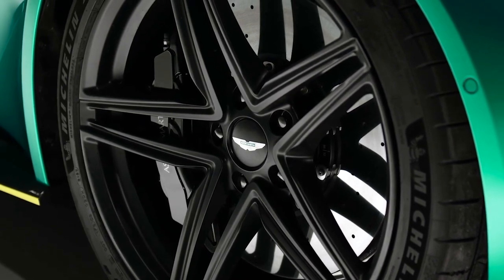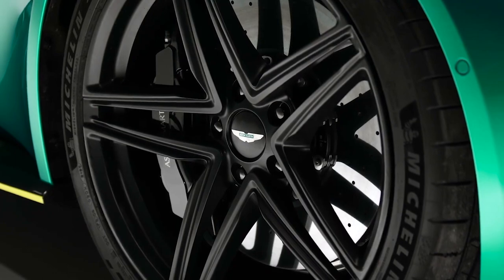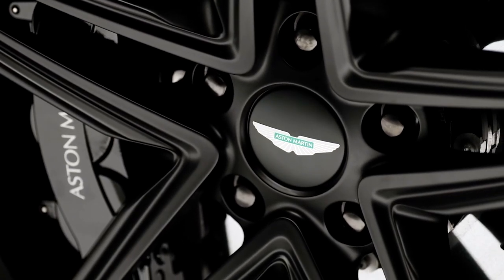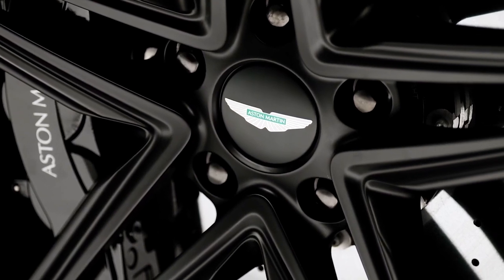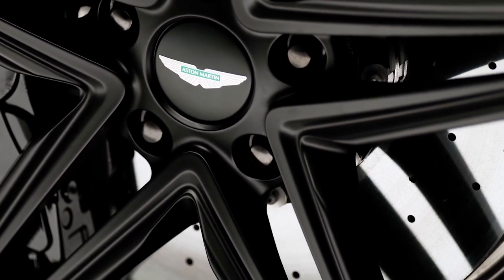Carbon ceramic brakes are available as an option for enhanced braking performance and reduced brake fade at temperatures up to 800 degrees Celsius. Installing these brakes saves 27 kilograms of unsprung weight compared to the cast iron brake system, which in turn improves ride quality and handling.